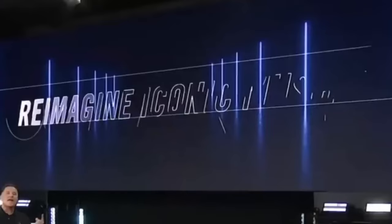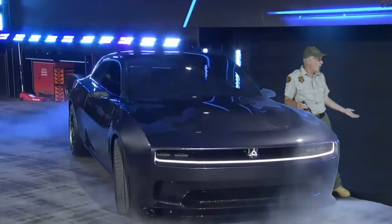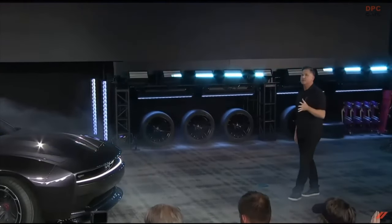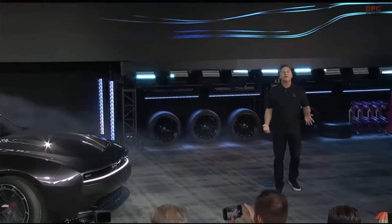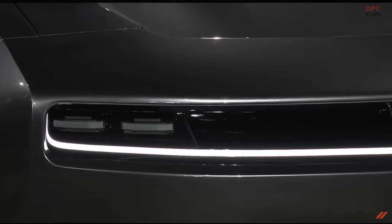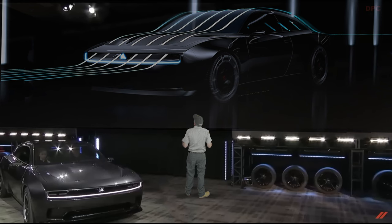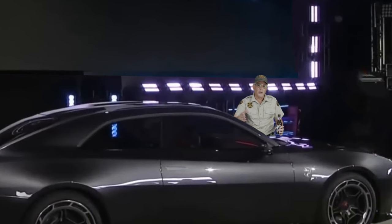Reimagine the most iconic muscle car ever? You mean the '67 Pontiac GTO? The first challenge was to make a muscle car aerodynamic. It has a grille — and why does an electric car have a grille? This Daytona will be legendary for the R-wing pass-through that you see here. What the hell is an R-wing pass-through?